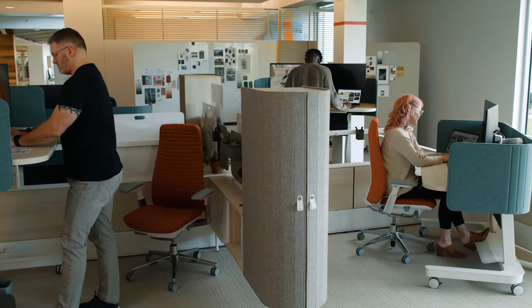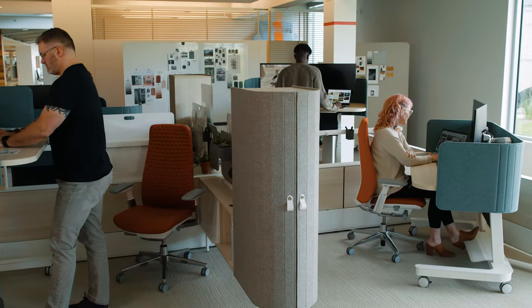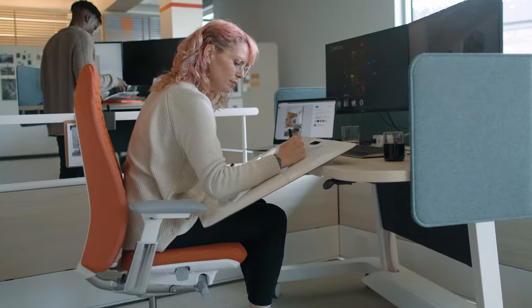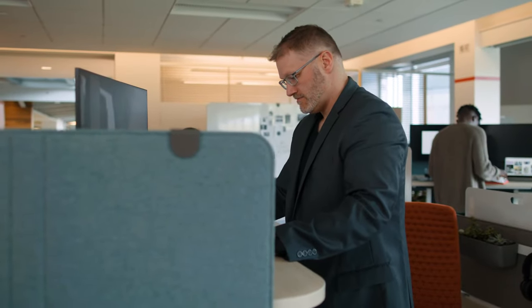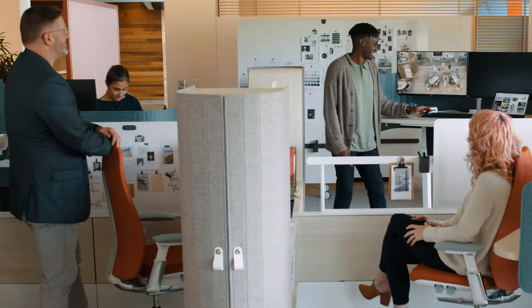How people work looks different for everyone — they need the freedom to choose where and how to do their best work. Introducing Compose Echo, the system that puts people at the center of work. Compose Echo is a workplace system.